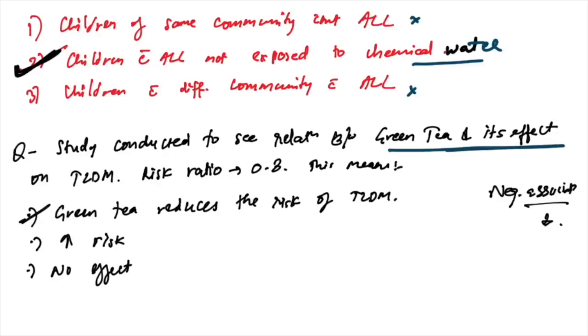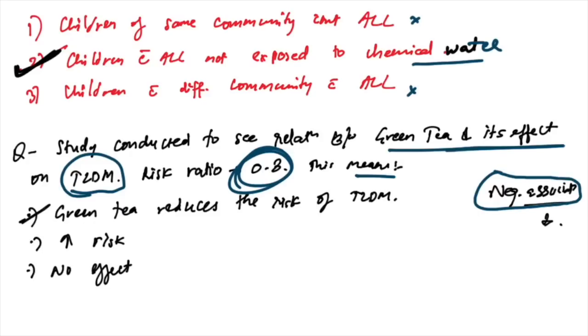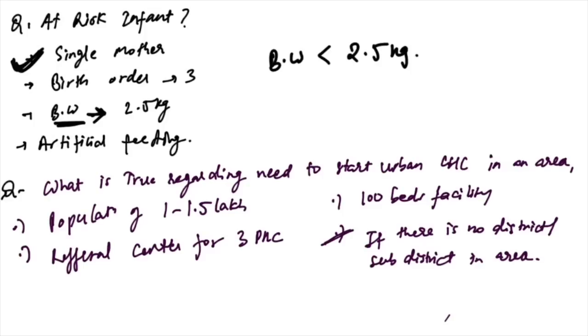A study conducted to see the relation between green tea and type 2 diabetes mellitus — the risk ratio is 0.8. This means it is negatively associated, i.e., green tea reduces the risk of type 2 DM.